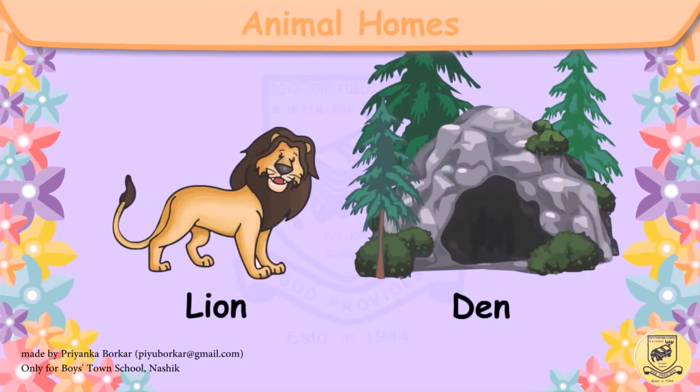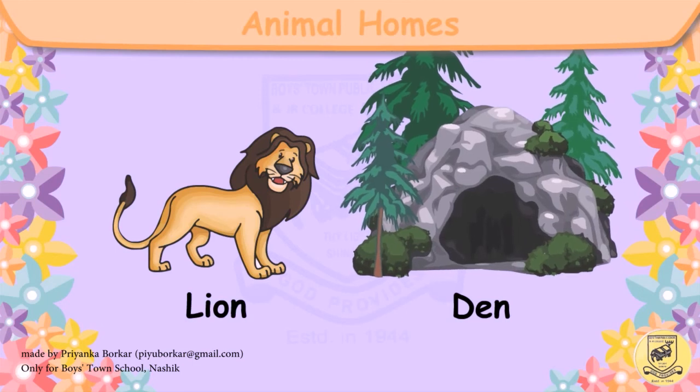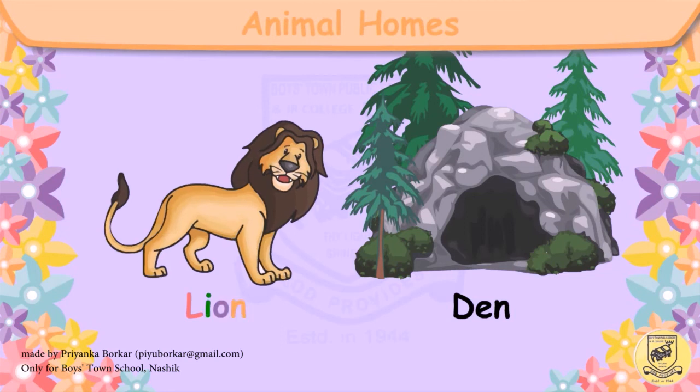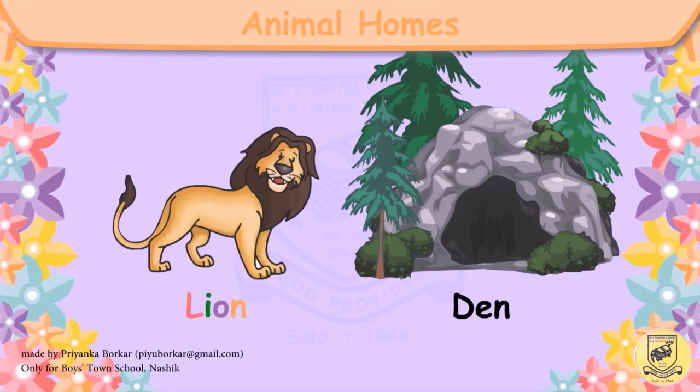This is a lion. The lion lives in a den. L-I-O-N, lion. D-E-N, den.